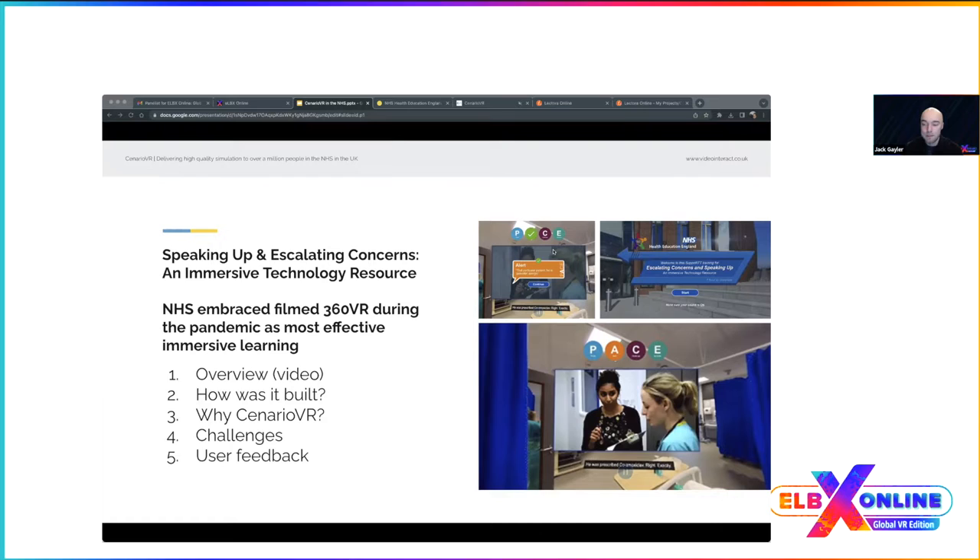We'll look at the following key points: first, an overview of what the 'Speaking Up and Escalating Concerns' course looks like; second, how it was built; third, why Scenario VR; fourth, challenges we encountered; and finally, user feedback and results. We'll now play a video — about a minute long — giving a brief overview of the course.